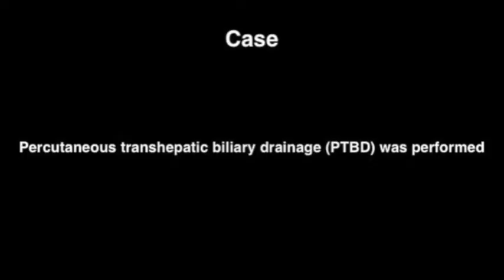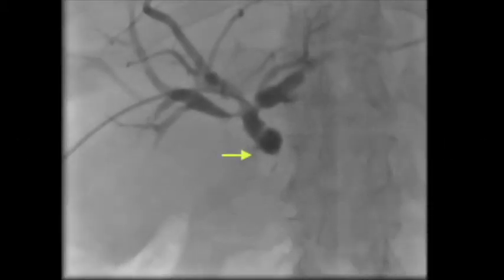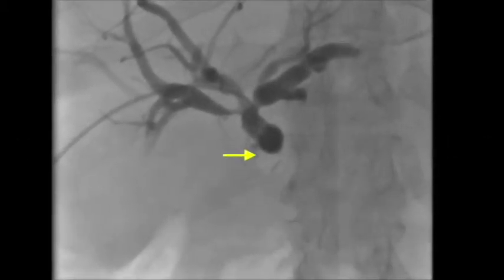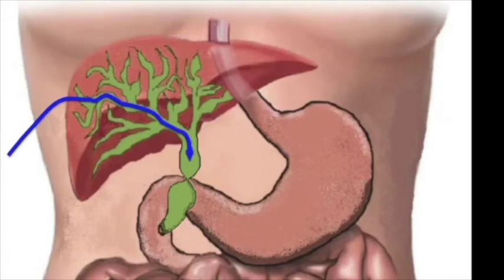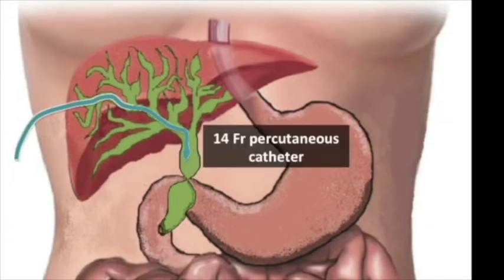Percutaneous trans-hepatic biliary drainage was performed. During percutaneous cholangiography, a complete anastomotic obstruction with no flow of contrast into the small bowel was found. The obstruction could not be traversed with a guide wire, and a 14 French biliary drainage catheter was placed.